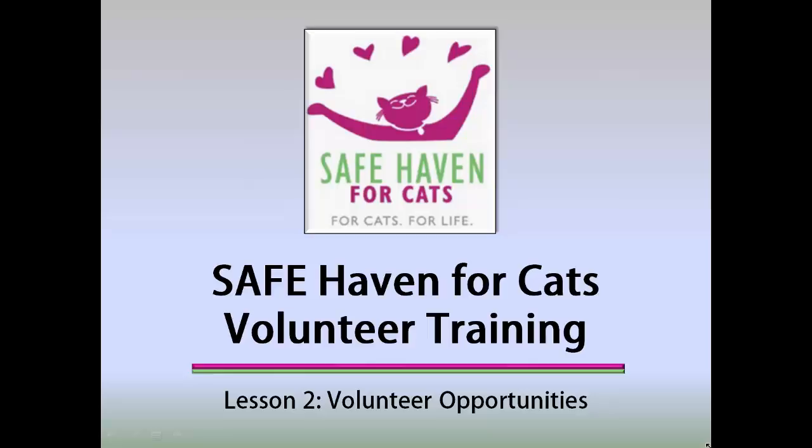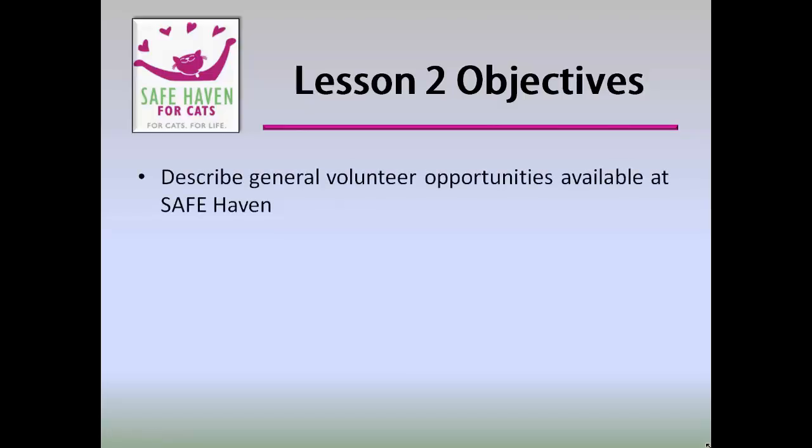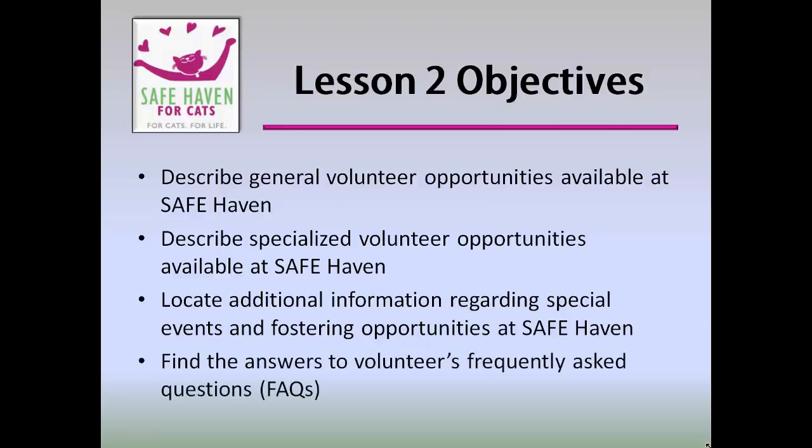Let's take a moment to review the objectives. After completing this lesson, you will be able to: describe general volunteer opportunities available at Safe Haven, describe specialized volunteer opportunities available at Safe Haven, locate additional information regarding special events and fostering opportunities, and find the answers to volunteers' frequently asked questions, or FAQs.